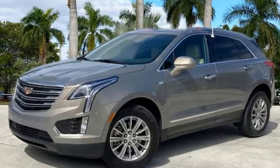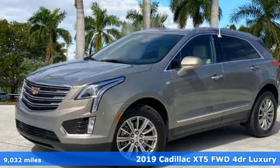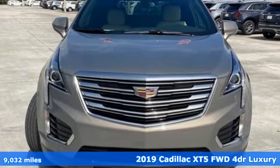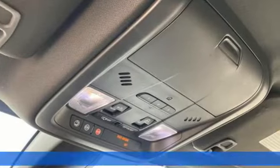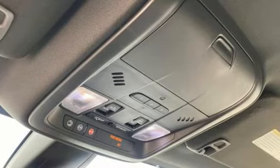Here's a certified 2019 Cadillac XT5. Attractive and accommodating, treat yourself to a vehicle that does more for you. It's equipped for all your driving needs and wants.